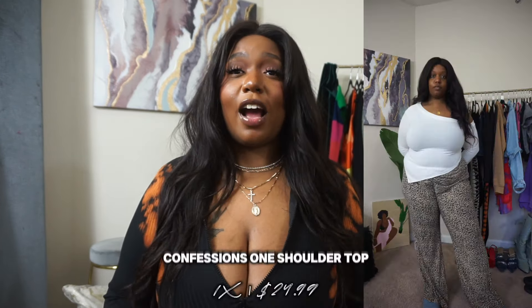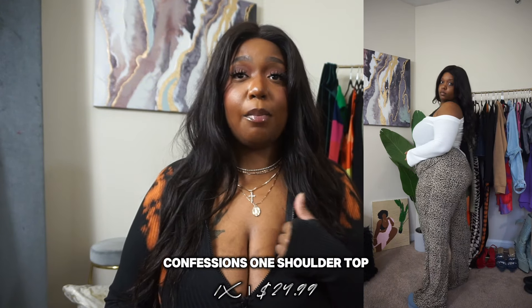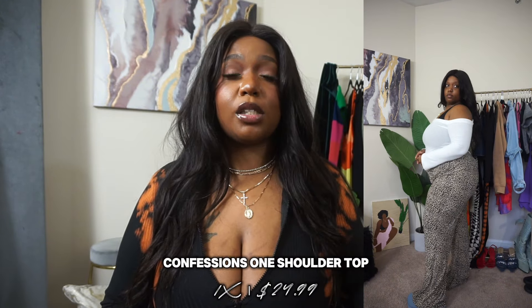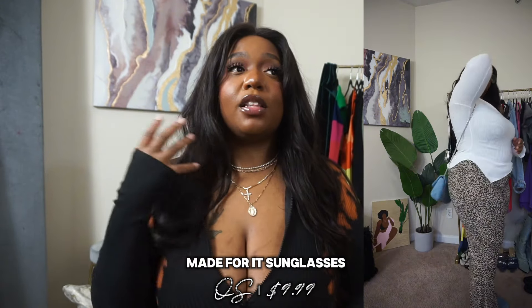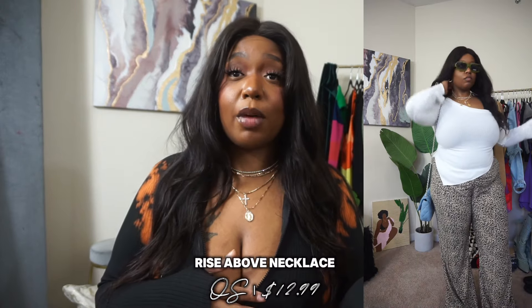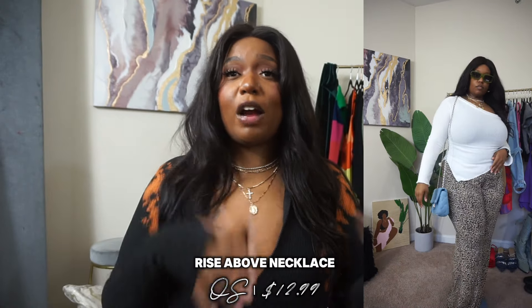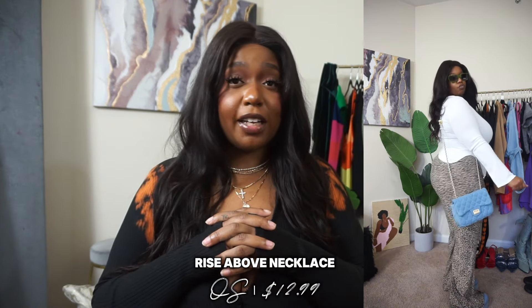And then I would also pair this camo skirt with this white top, but on this particular day I paired it with some leopard pants, these denim clogs to keep the denim trend going, this denim bag, these glasses, and a necklace set. I love that these pieces are inspiring me to create more and more looks with pieces I already have in my closet, along with new arrivals coming in from Fashion Nova.